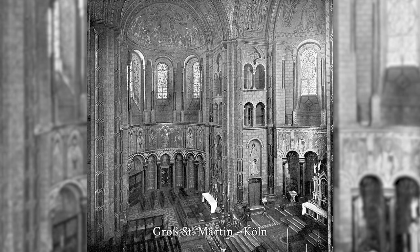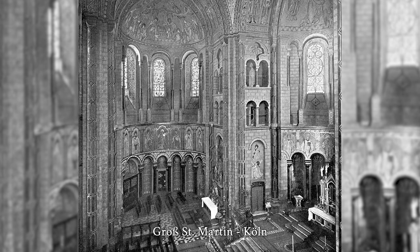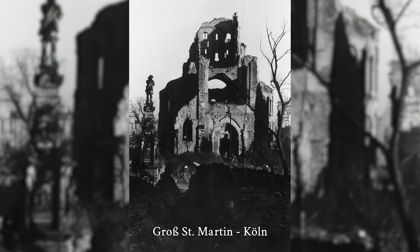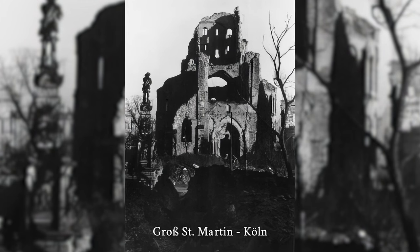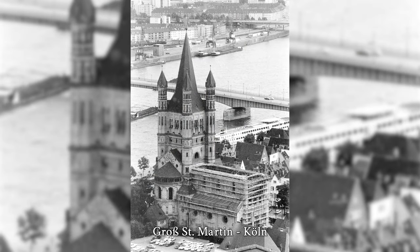The basilica was built in the 12th century in the Rhine suburb, a former Rhine island, on the foundations of Roman buildings. Until secularization in 1802, the church was the abbey church of the Benedictine abbey of the same name. The three-nave basilica with its cloverleaf-shaped east choir and square crossing tower with four-corner towers is one of the most striking landmarks in the city panorama on the left bank of the Rhine.